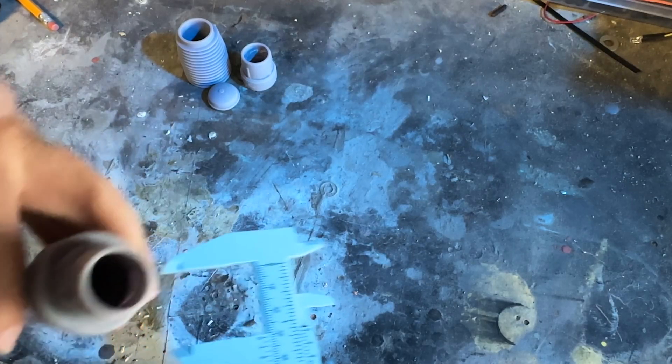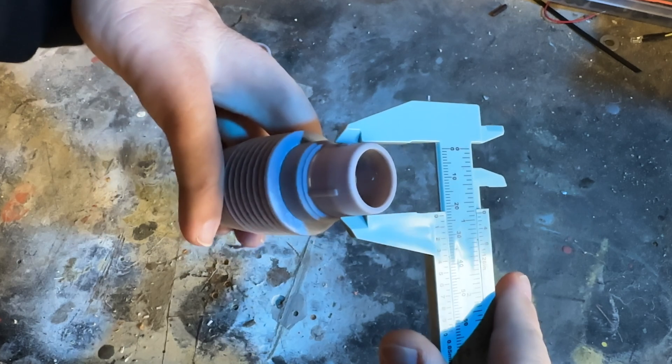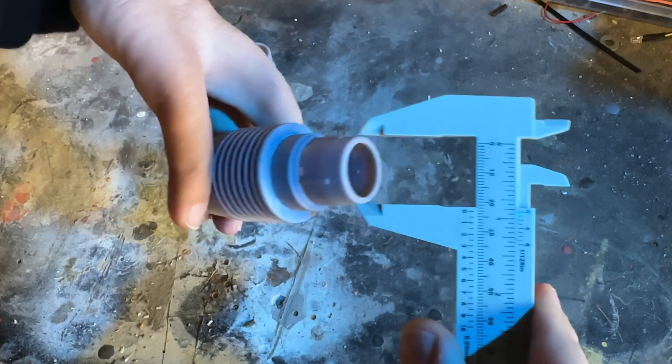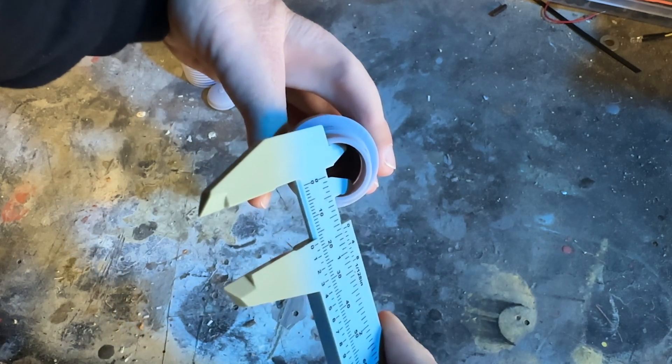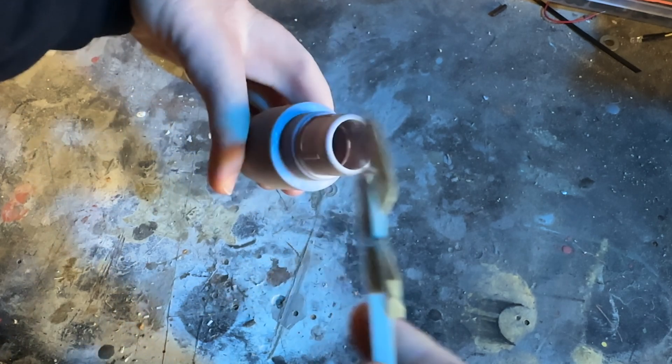Kicking off my list are calipers — and I'm not talking about the digital kind, I'm talking about these cheap plastic ones. Calipers are a must-have for 3D modeling and I use them way more than expected. They provide greater accuracy than a ruler, although I've never found a need for the precision of the digital kind, which is why I use the simple plastic version.